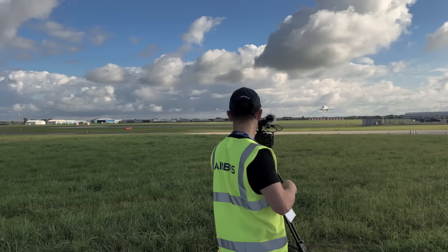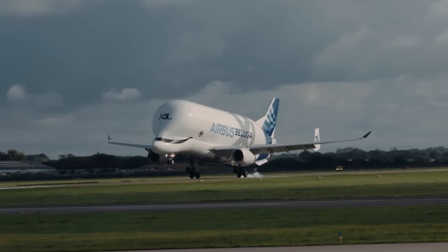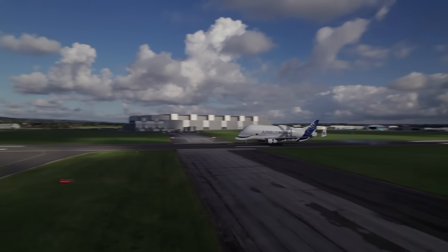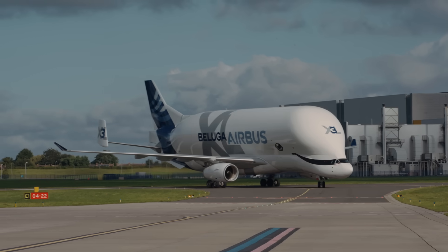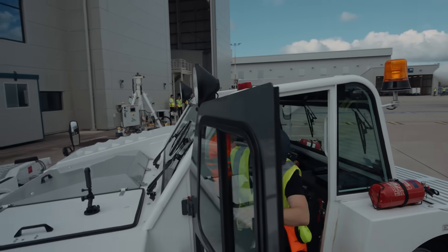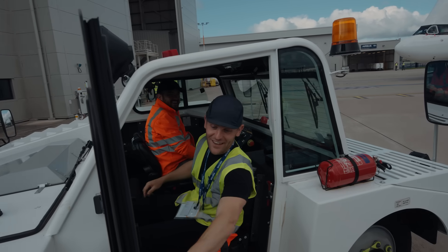Here she comes. More dream-come-true moments. We're getting in this tug and we're going to pull in this beast. I thought they were going to let me drive — turns out, maybe later.